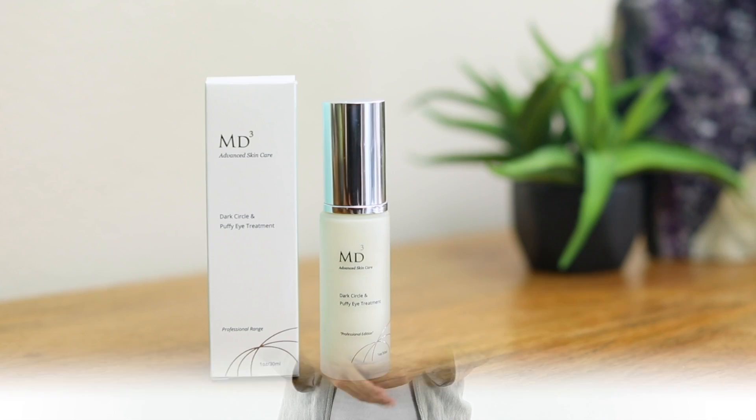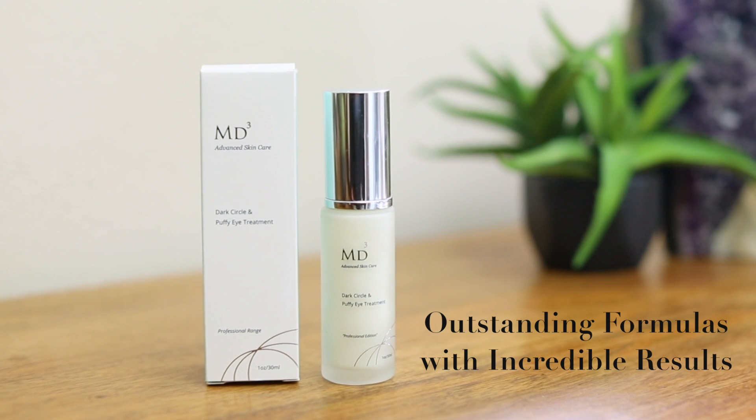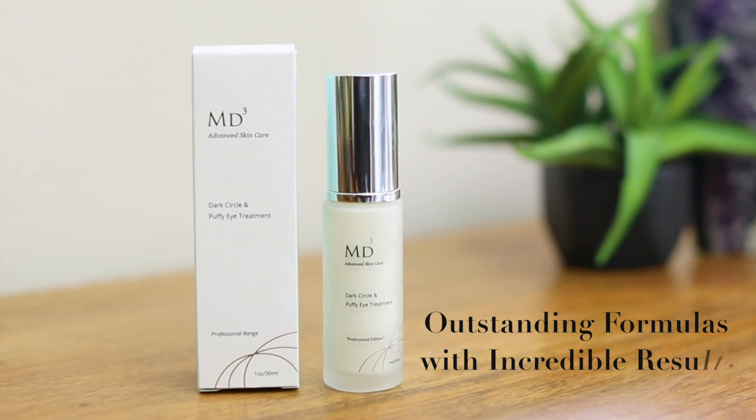Bright eyes will not only make you look younger, you'll feel younger too. Tell those dark circles to pack their bags. MD3's dark circle and puffy eye cream. Shop now and buy with confidence.